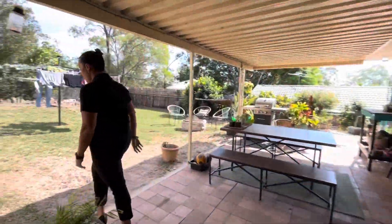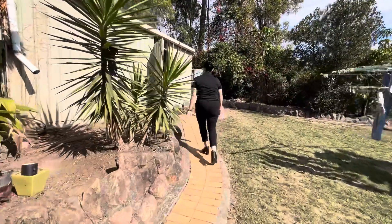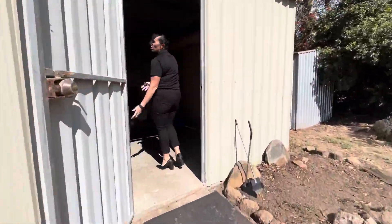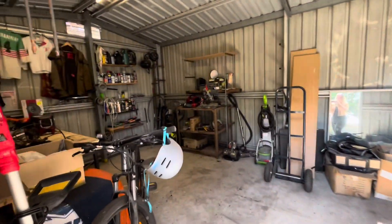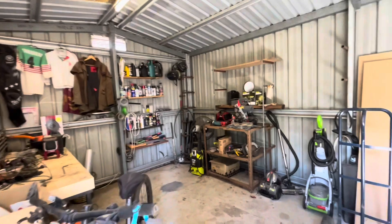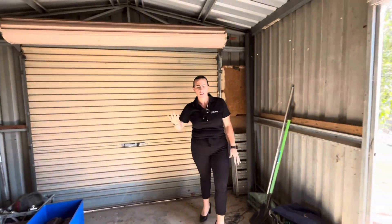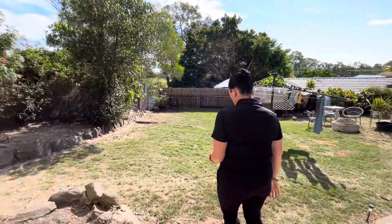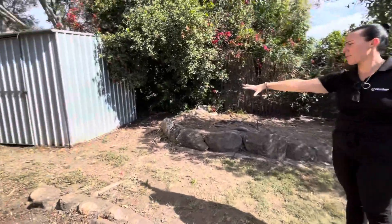We also have the bonus of a shed up here — an ideal workshop space, full single-size garage, which is excellent. And then at the rear you also have a garden shed.